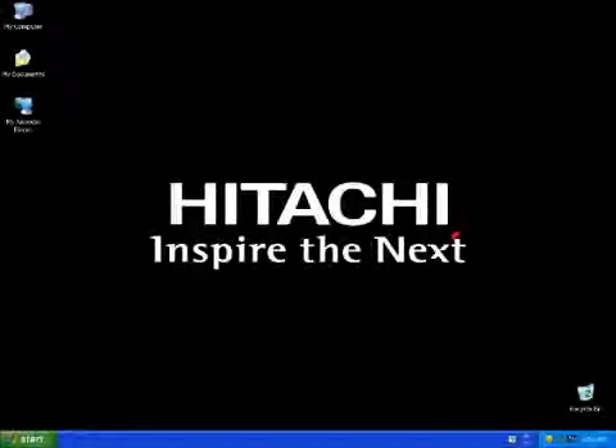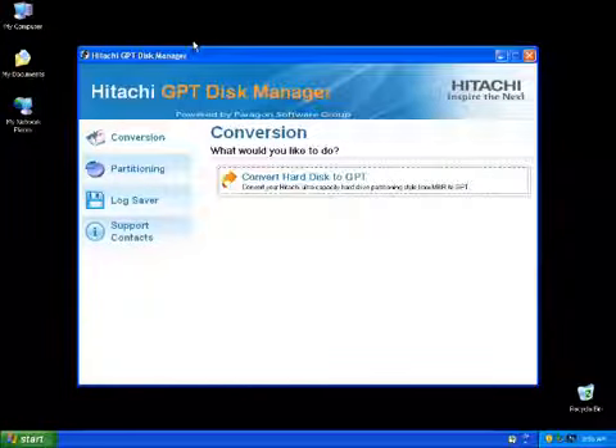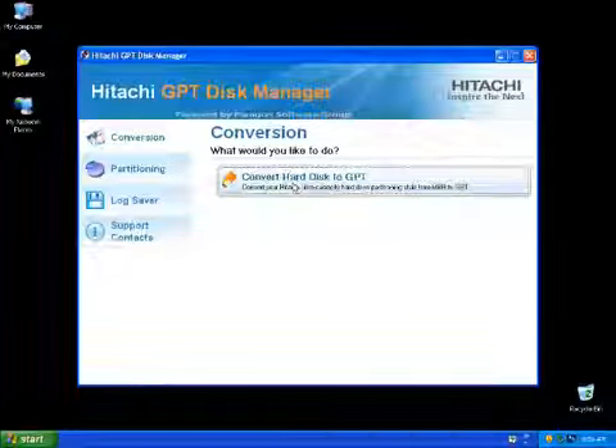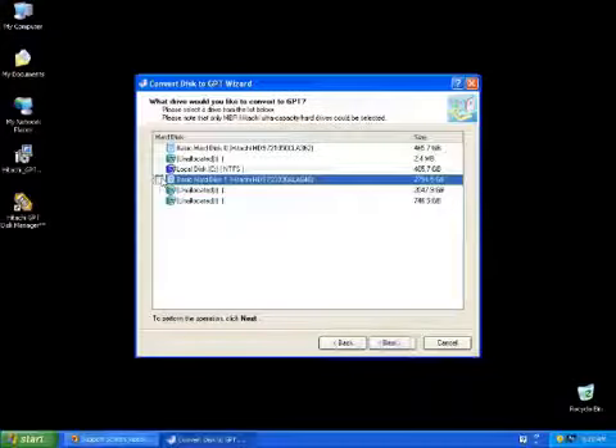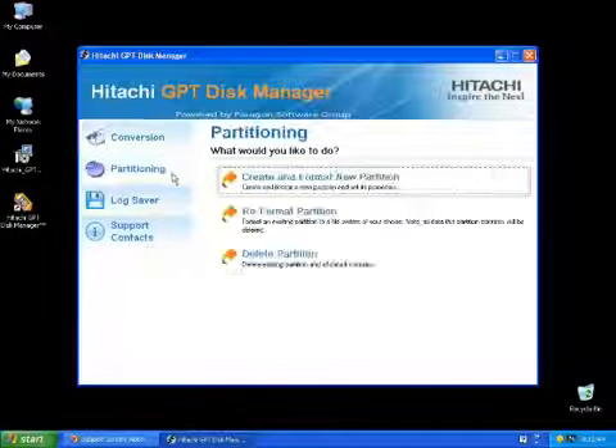For Windows XP users looking for a colossal data drive, Hitachi GST provides the GPT Disk Manager. This free, software-only solution can be downloaded by following the instructions found in the 3TB drive documentation. The GPT Disk Manager software features simple-to-follow steps for getting your new drive up and running in minutes, without the use of additional hardware.